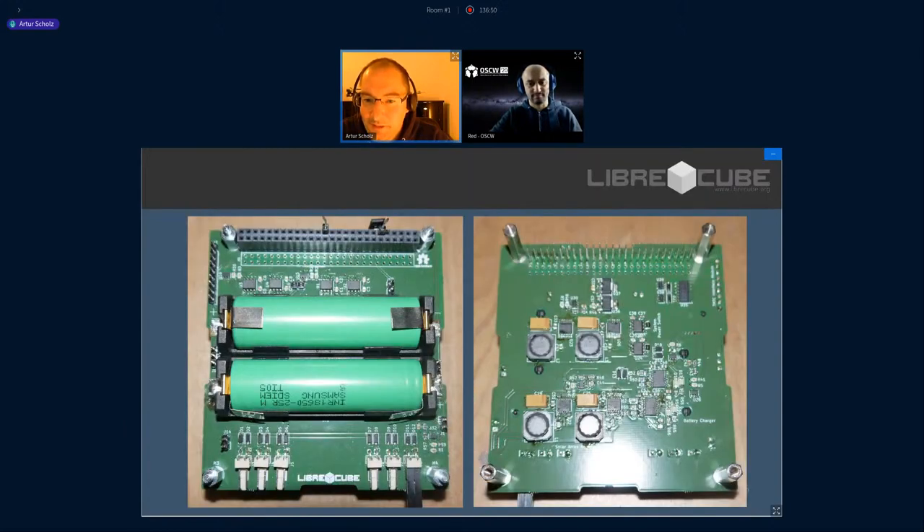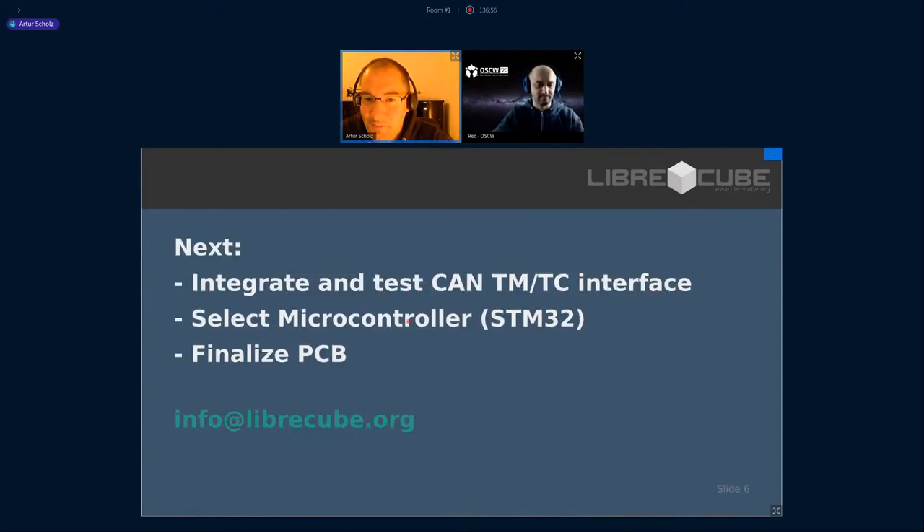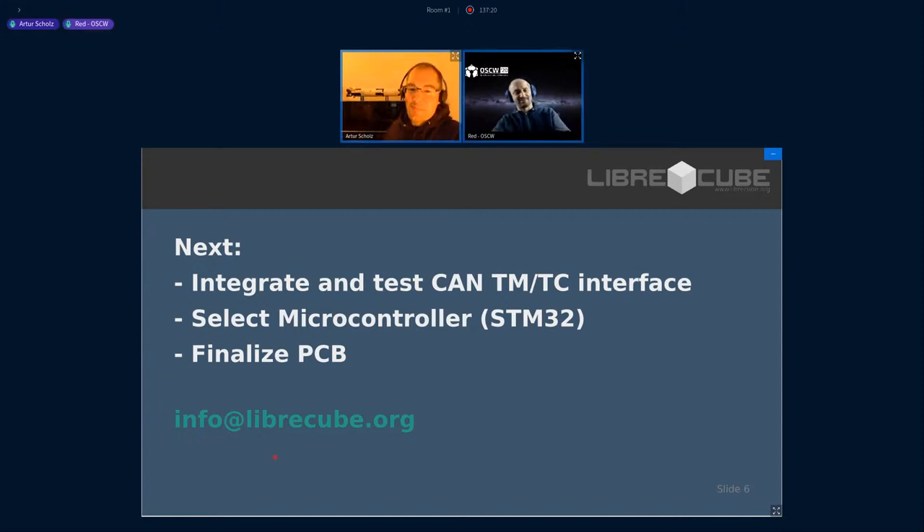Here's the prototype we have developed so far. The next step would be to integrate this CAN interface — so the microcontroller — select the microcontroller for this project, maybe STM32. And then once it's done, test it and finalize the PCB. Would be happy if you join the project and create the first robust open source fail-safe power system. Thank you, Artur — you know where to find Artur, that's very cool.